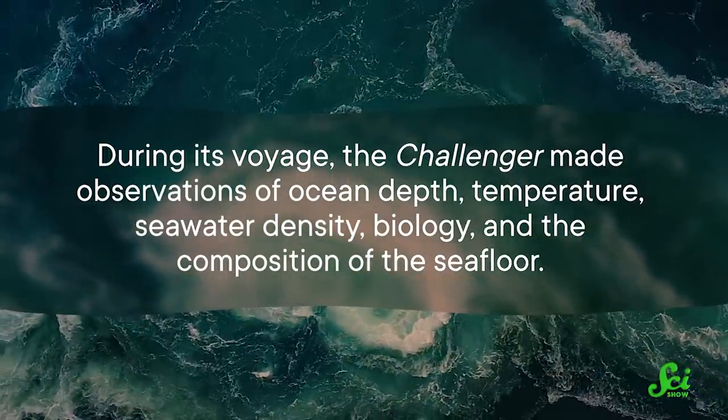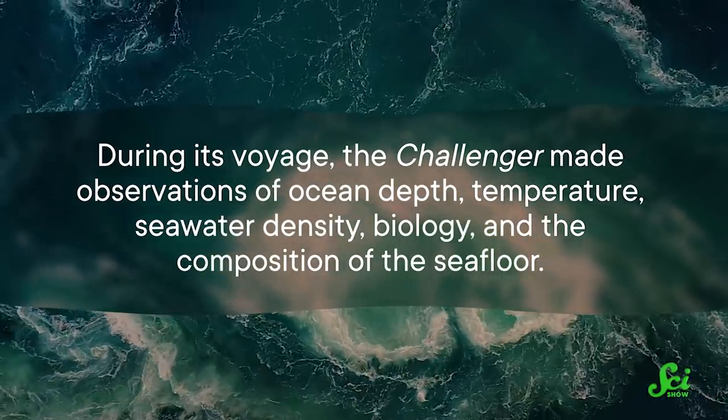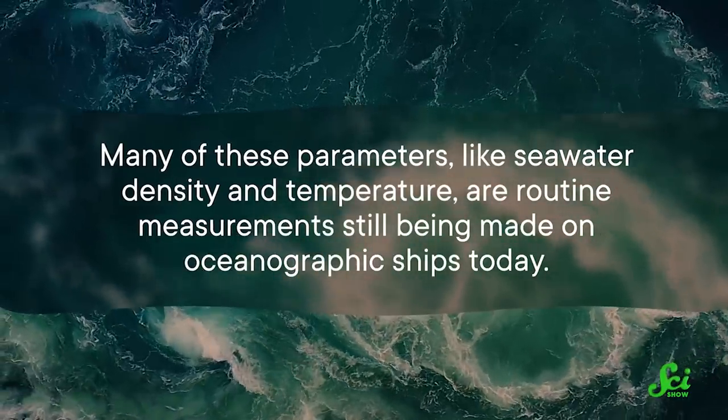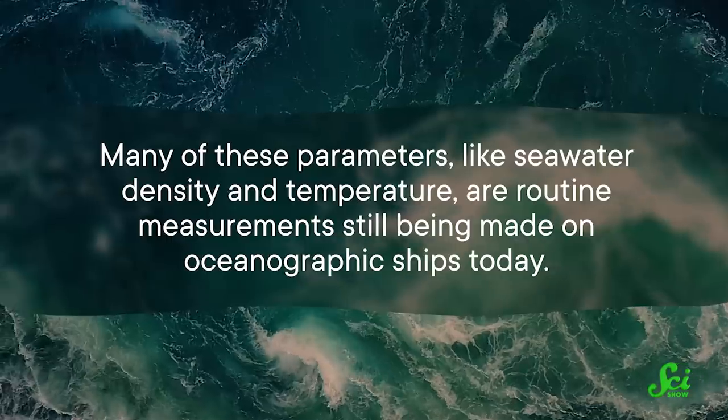During its voyage, the Challenger made observations of ocean depth, temperature, seawater density, biology, and the composition of the seafloor. Many of these parameters, like seawater density and temperature, are routine measurements still being made on oceanographic ships today.